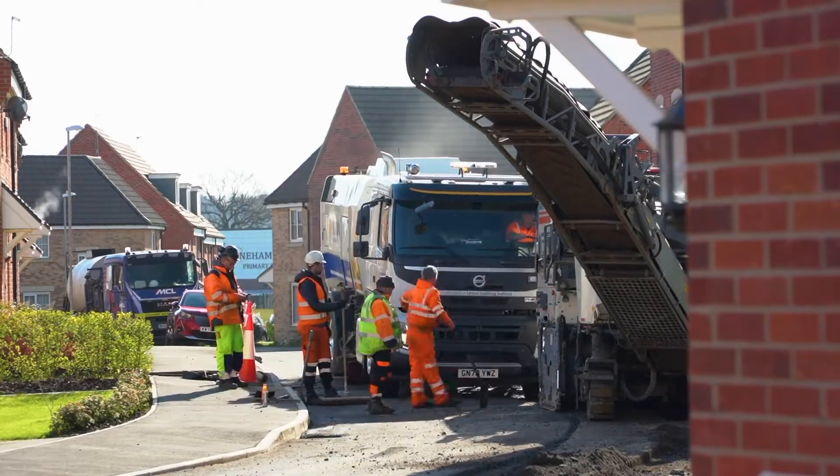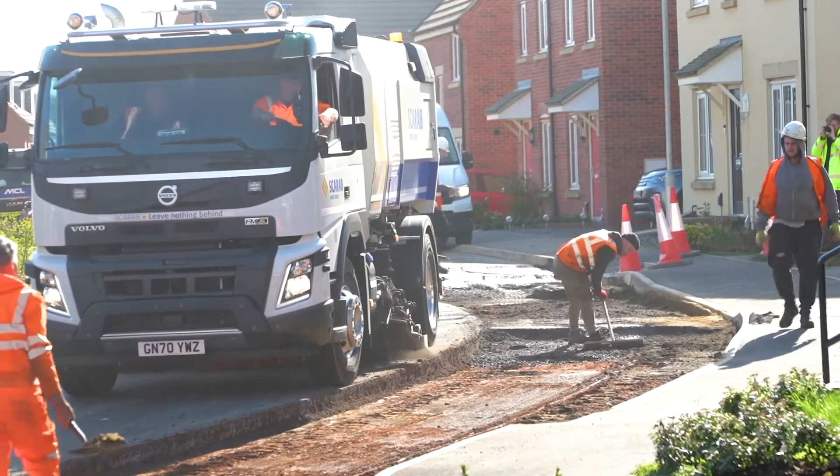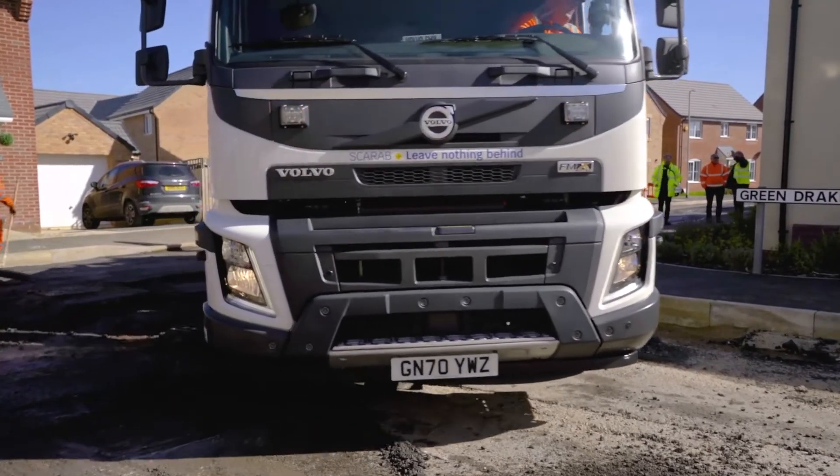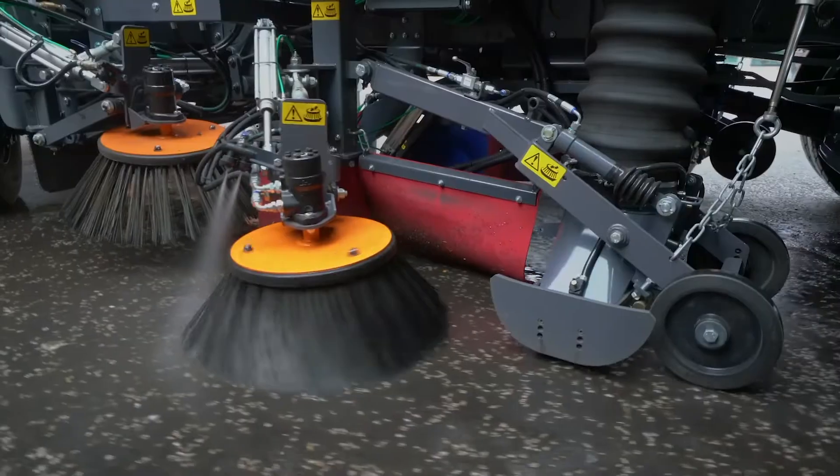From routine sweeping operations to specialist applications such as airport operations, road milling and high-pressure surface cleaning, there is no heavy-duty task too challenging for the Magnum 82.